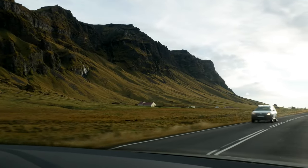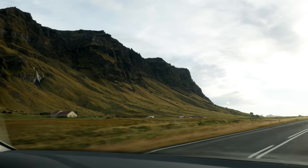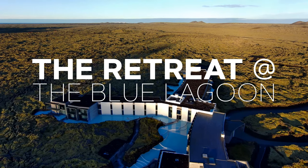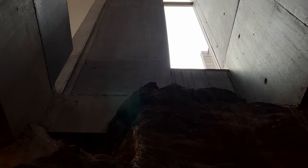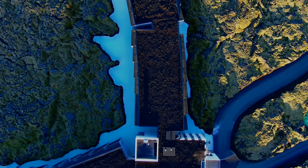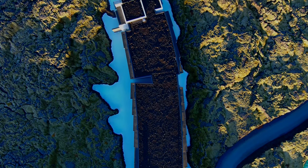We'll end this tour of Iceland's best hotels where we started — at the Retreat Hotel, also at the Blue Lagoon. This is Iceland's most expensive hotel, but you'll have to watch the full video to see if it's worth it. What I can say is that the architecture and execution of the design is about the best I've ever seen in a hotel.